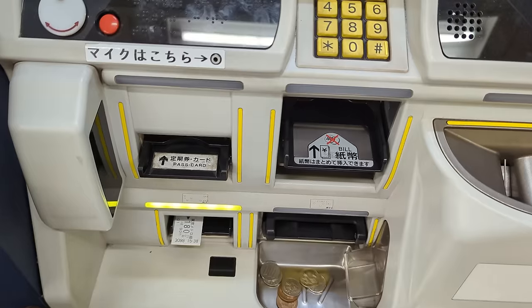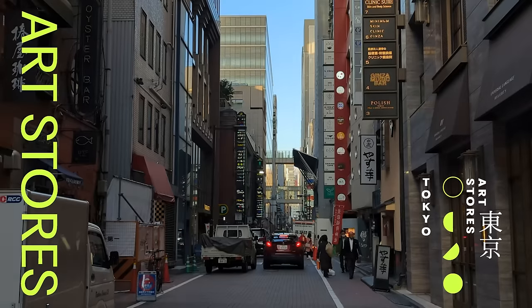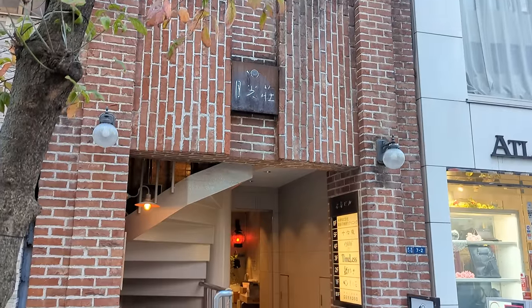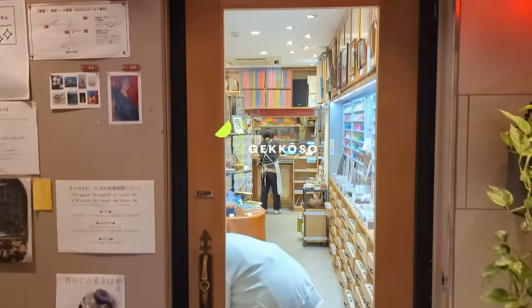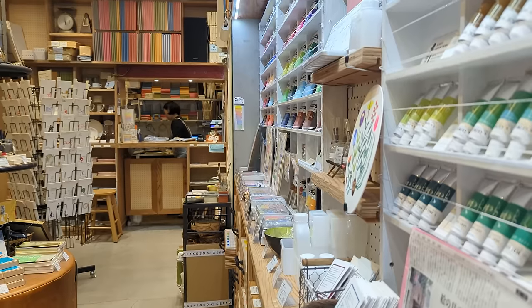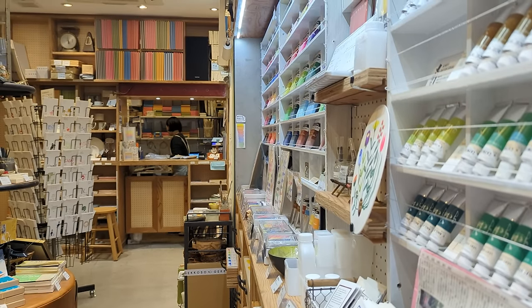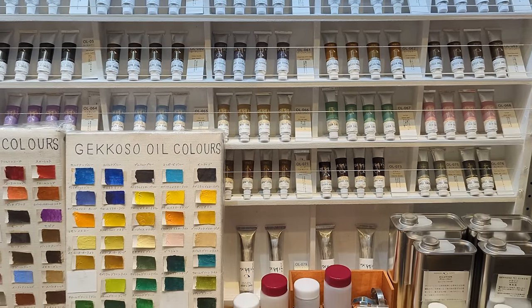I'm going to the posh area of Ginza for the third store of the day. It's almost sunset so I want to hurry. Gekoso is a fancy-looking tiny art store in Ginza. They are specialized in watercolor and exclusively sell paints from their own brand.